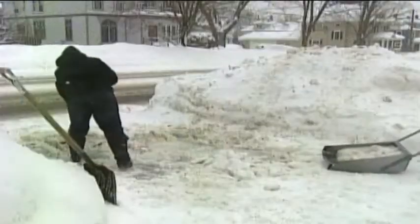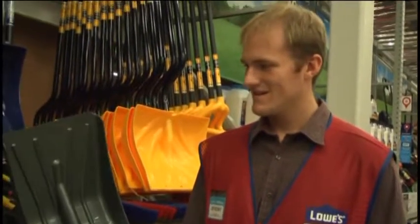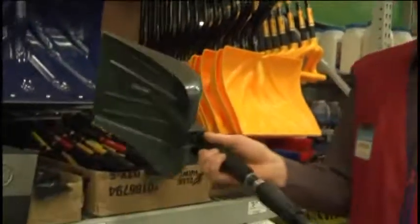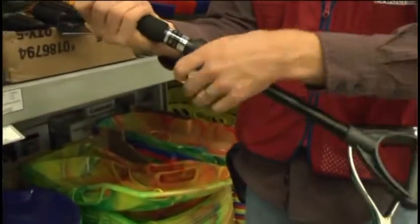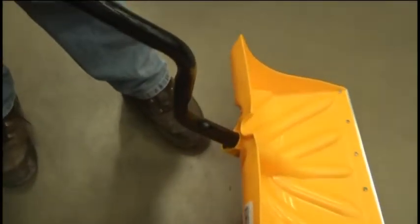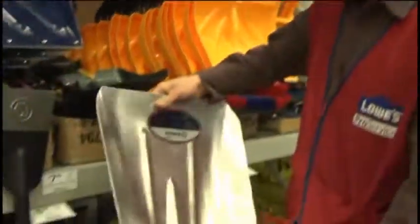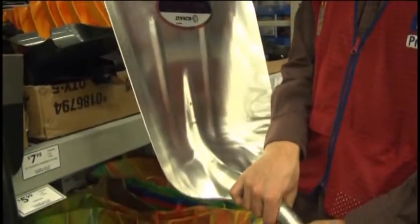When snow starts to pile up in the driveway, some people might turn to a snow shovel. Jeremy Wright, a pro service specialist at Lowe's, says it depends on the type of snow and where you're shoveling. The small shovels that don't have much of a scoop are good for small pathways, decks, or things like that where you're just pushing it off or light throwing. He also adds the bigger the shovel, the heavier the snow, and if you're using a larger shovel when the snow is wet, take smaller scoops to save your back. The larger shovel is for getting big scoops or if you have to reposition or work at the end of a driveway where there might be slush.